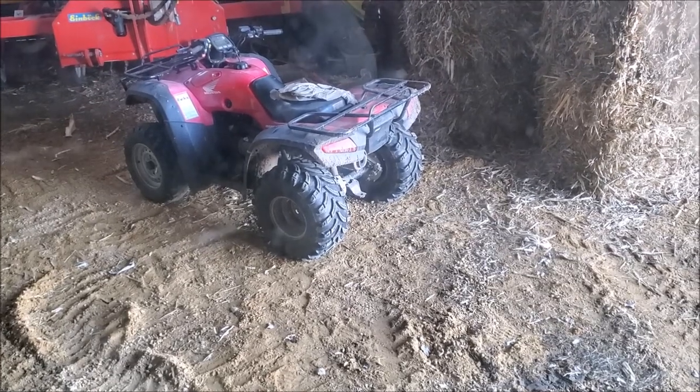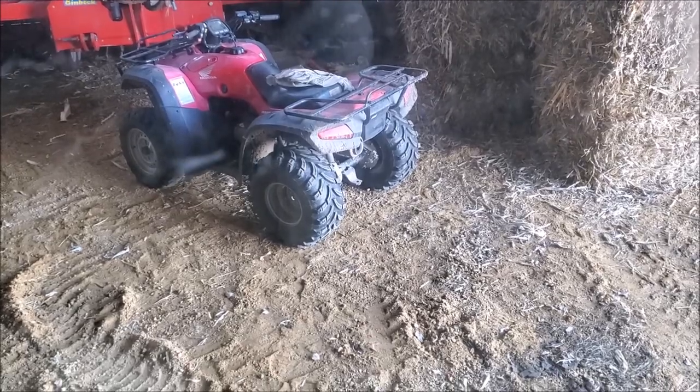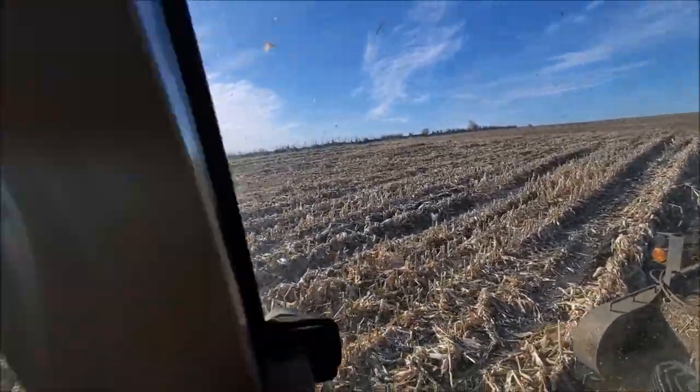Brought the four-wheeler up to get the shredder. 25 degrees — never felt so cold. Day 19 left its mark, that's for sure.